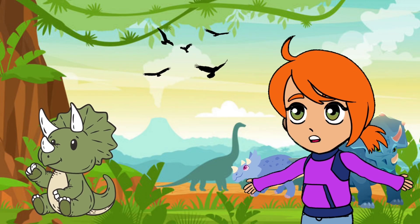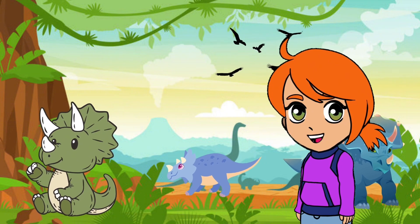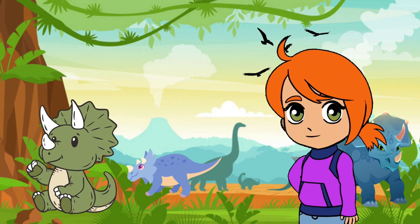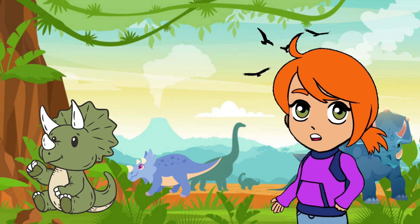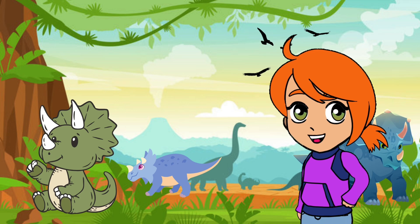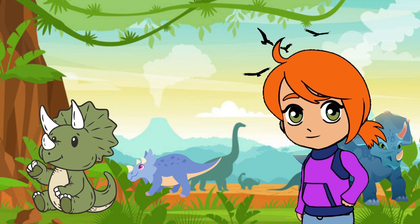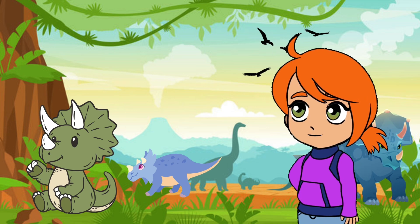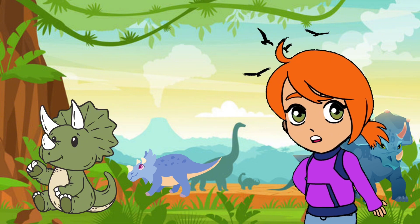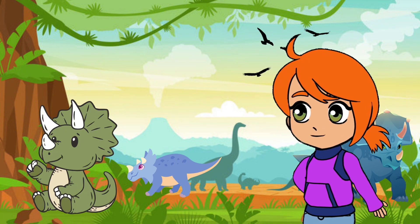First up, let's meet the Triceratops. This dinosaur had three big horns on its face and a frill that looked like a giant shield. The Triceratops was a plant eater and loved munching on ferns and shrubs. The Triceratops's horns helped protect itself from predators. Pretty cool, huh? Like the knight of the dinosaur world. Say goodbye to the Triceratops, kids. Time to go.